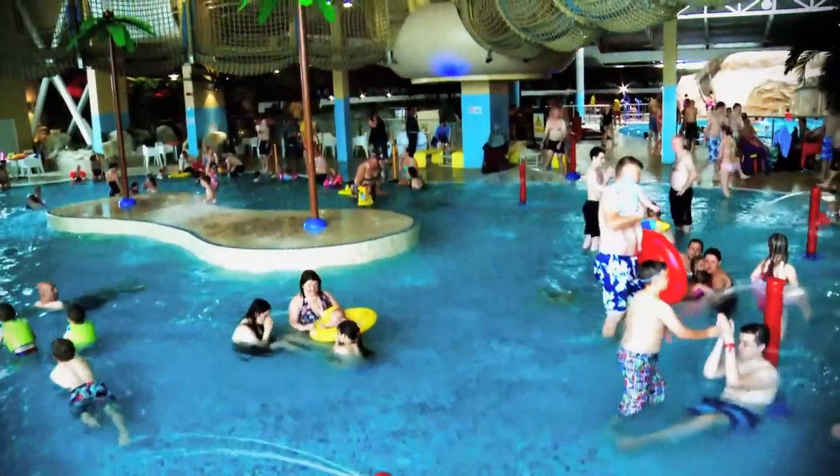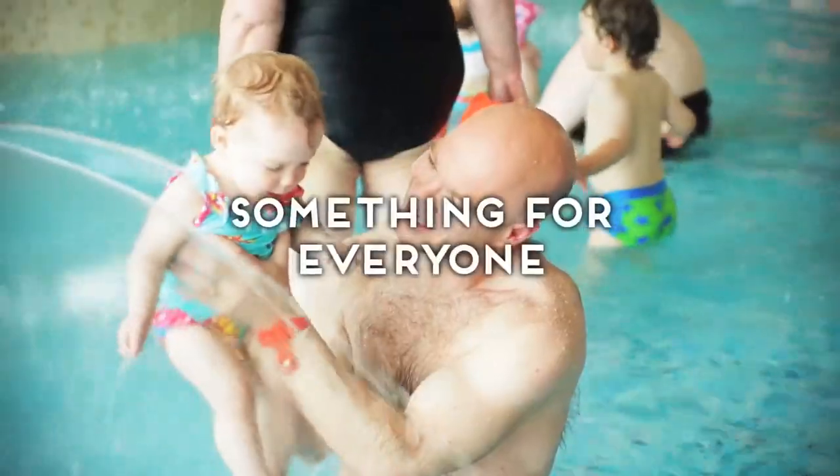We've got the rock pool for the toddlers, which is fantastic because there's lots of exploration — there's sea creatures under the water in the tiles. There is something for everyone.